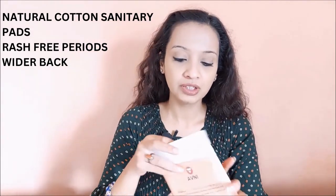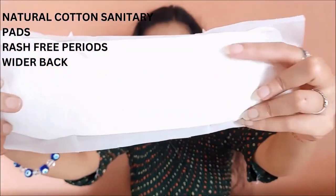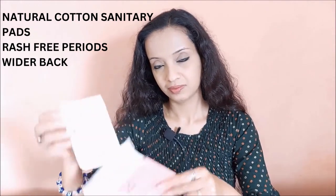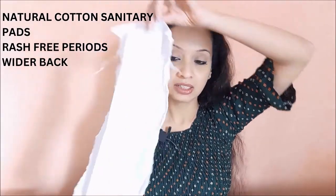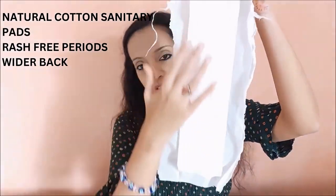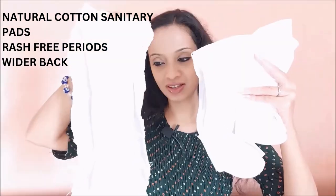Once you use the pad, put it back in the same envelope and throw it away. Do not flush. This is the medium flow pad — you can see its length. This is the light flow pad, which is a little smaller in size. And this is the heavy flow pad, which is very long and will cover your entire hip area, which is important since most leakages happen at the back. So you can clearly see the size difference between light, medium, and heavy flow pads.